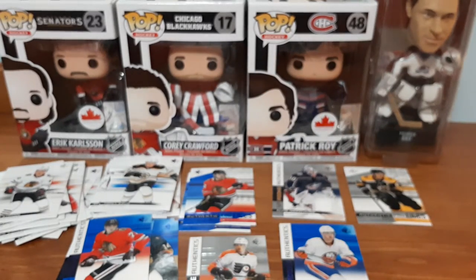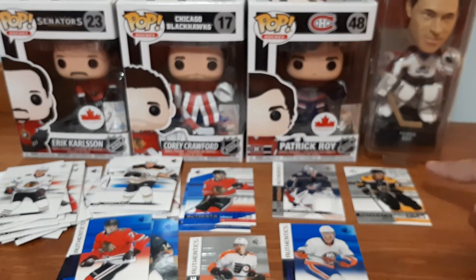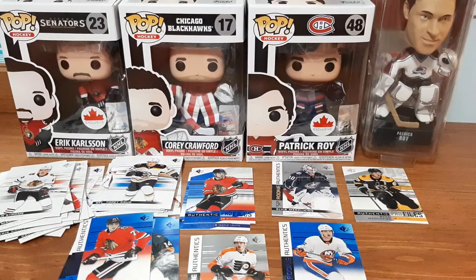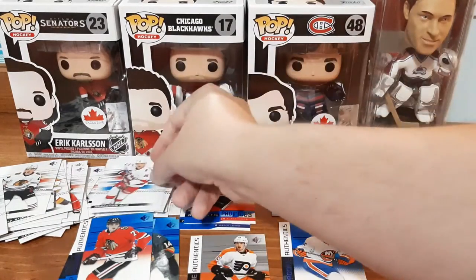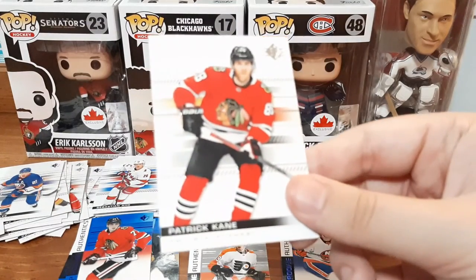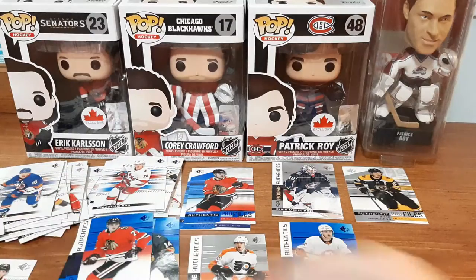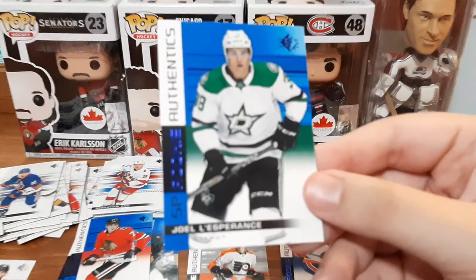We have one pack left. The box even says one jersey card, numbered card, or autograph per box - we got two numbered cards: a rookie numbered card, a profiles numbered card, and a jersey card. So we did get three when it's only supposed to be one. Stephen Stamkos - I already have. Sebastian Aho - I don't think I have the blue variant. Anders Lee - might have, not 100% sure. Patrick Kane - I know I have it, but this is going in my small PC for him in the binders. And the last one is Joel Espinosa - I already have this one in my collection.